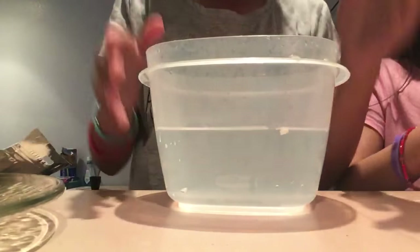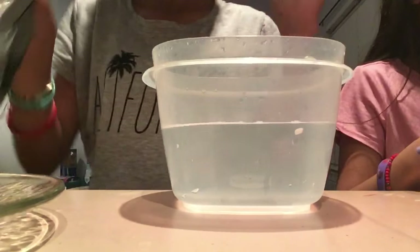So today we're going to do a bath. We've got some water right here, water sitting right here in the basket.